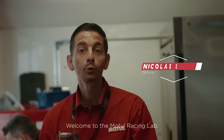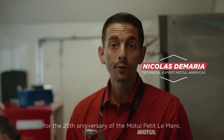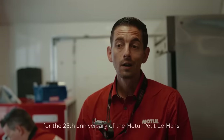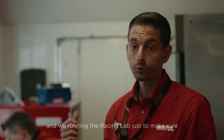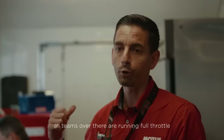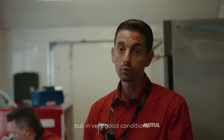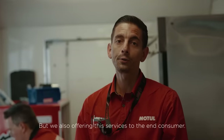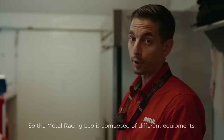Hi there, how's it going? Welcome to the Motul Racing Lab. We are here at Brasselton, Georgia for the 25th anniversary of the Motul Petit Le Mans, the last race of the IMSA championship. We brought in the Racing Lab to make sure all teams are running full throttle in very good conditions, but we're also offering these services to end consumers. The Motul Racing Lab is composed of different equipment.